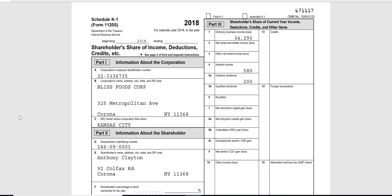Anthony includes those figures when he files his 1040 for 2018. That's the reason why the S corp return is due a month earlier than the individual return — the S corp return is due March 15th, the individual return is due April 15th. The reason is to give the S corp shareholder time to prepare his 1040 once he gets his K-1.